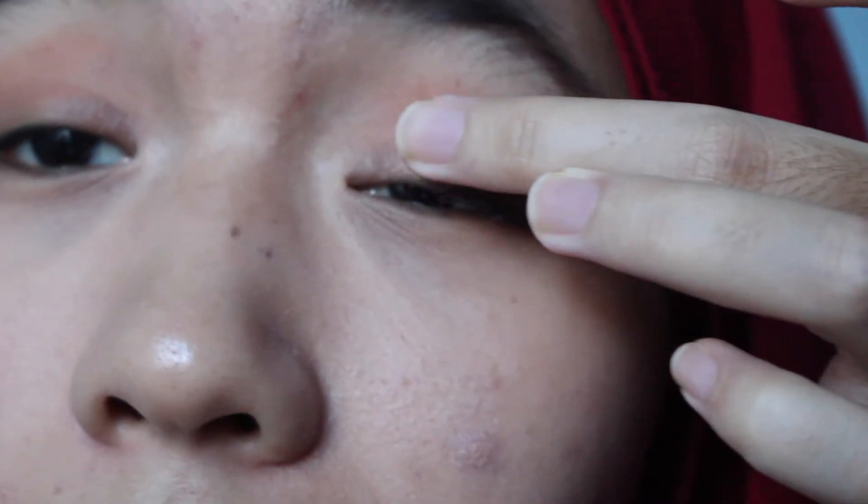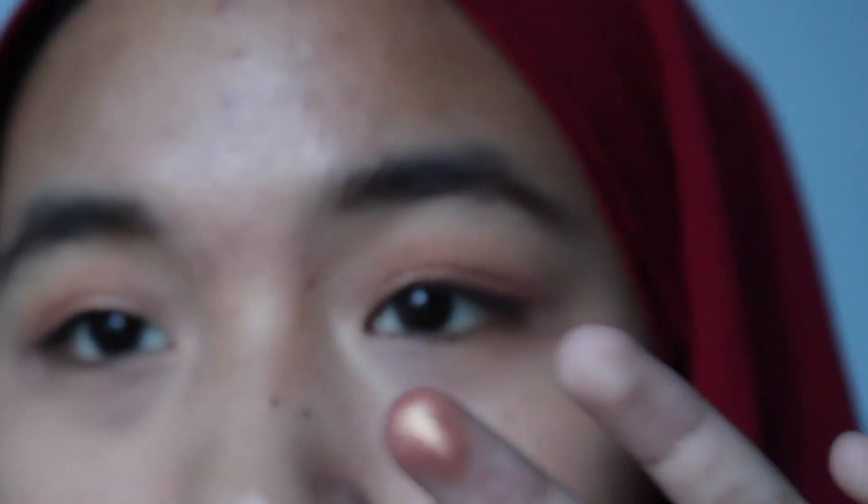Actually, I'm just going to use my finger — it's easier, definitely. Look at the color, it's so pretty. Gorgeous. So the next thing is, if you have some extra color, you put it on the bottom lash line. I like it, don't you?